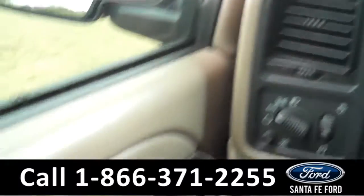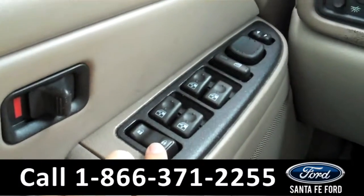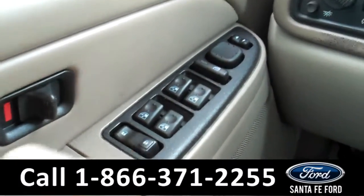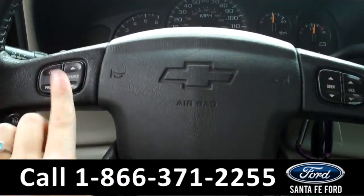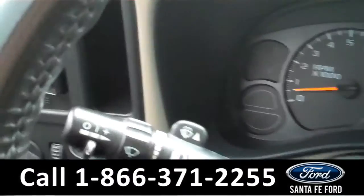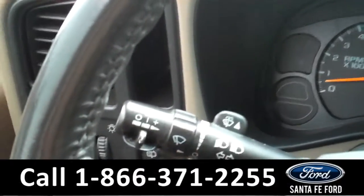The interior has some cool features. There are the power locks, windows, and mirrors along the driver's side door. On the steering wheel there are the radio controls and the Bluetooth connection. There are the cruise controls behind the steering wheel.